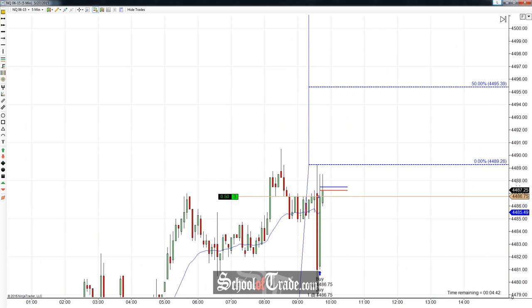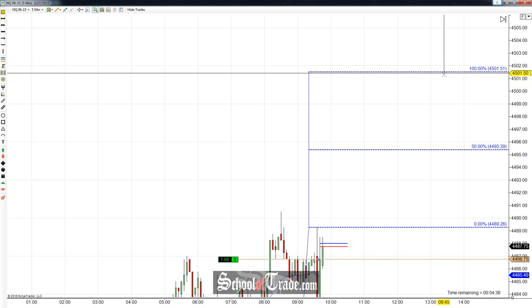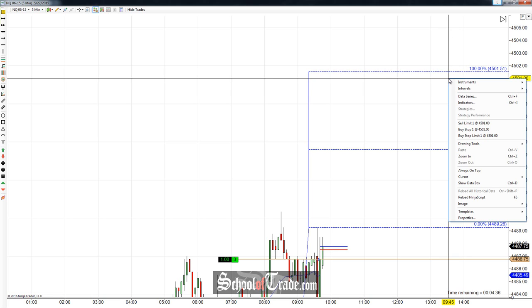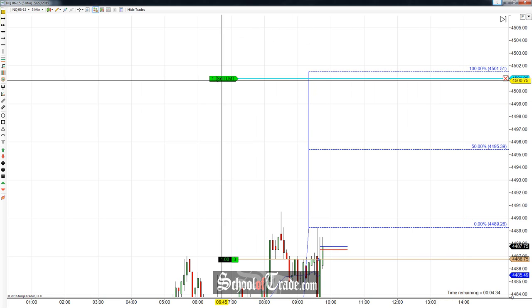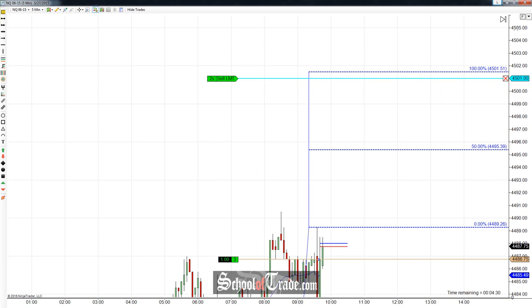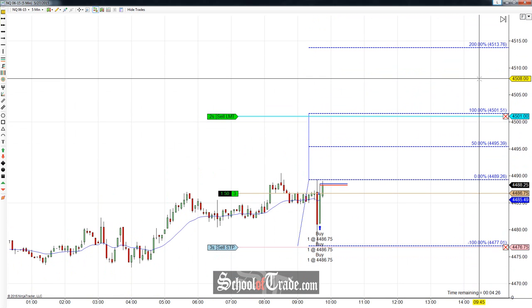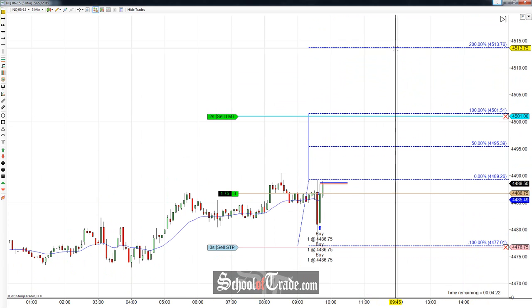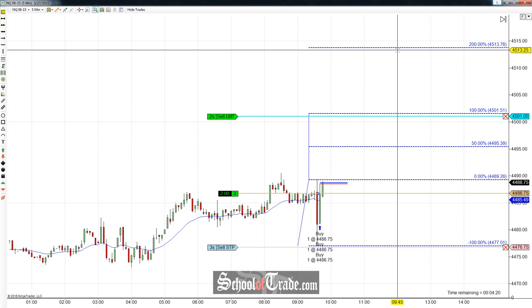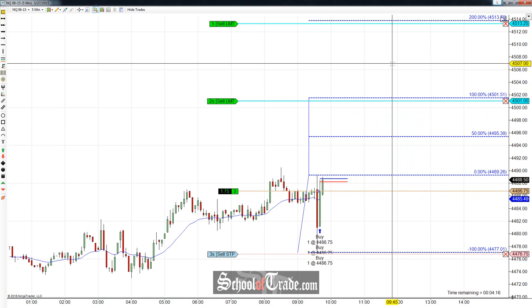On the long side, we're looking to the upside with the first target coming off at $45.01. We're going to take two off there for an extended move up. The final move is going to be a big runner if we can get it — if it goes, it goes, if it doesn't, we take our stop. I'm looking for a final target of $45.13. We'll place our final runner upside right there.